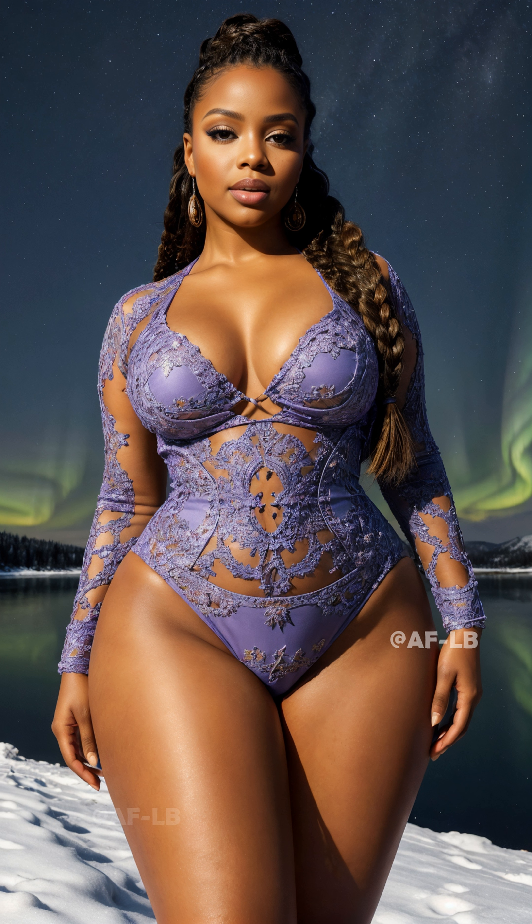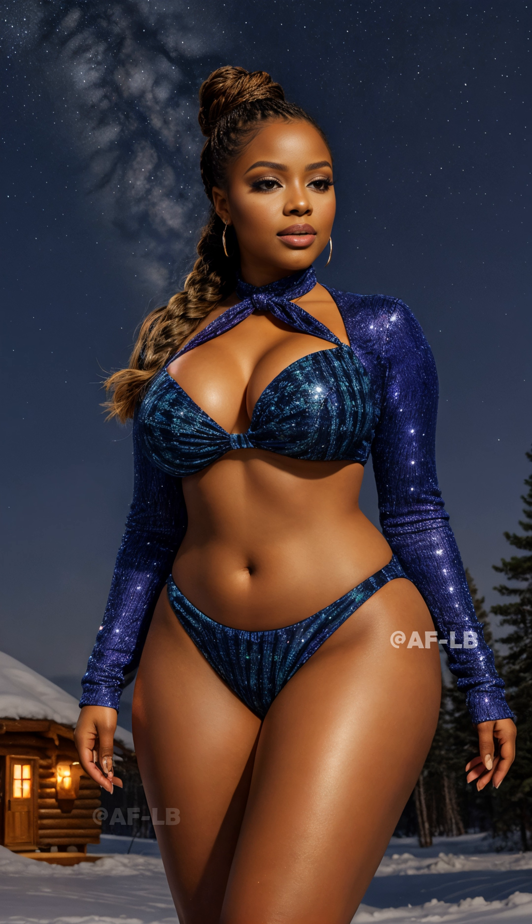The different colors we see are due to the different types of gas particles colliding. While they're called the northern lights, did you know there's a southern counterpart called aurora australis? Let's explore the science and geography behind these mesmerizing celestial displays.